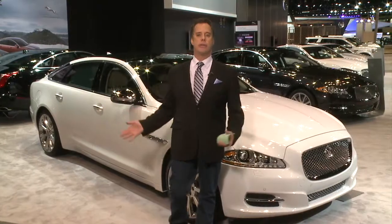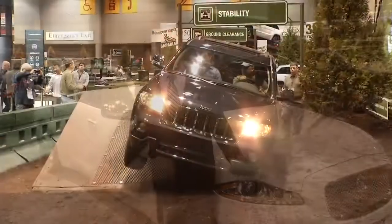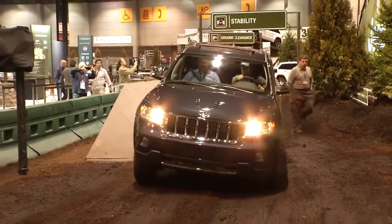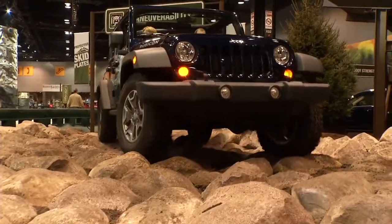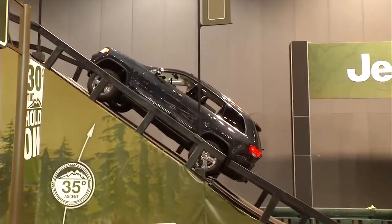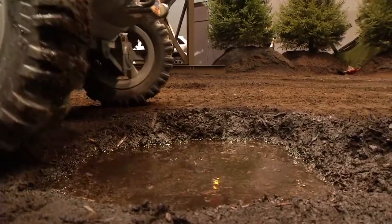When you come to the auto show, you might think it's just about kicking tires — think again. It's also about driving, at least if you head over to the Jeep booth, because they've set up their own indoor driving track. You can go through the mud, over some logs, and even hit the boulders. There's a 40-degree incline and a 40-degree decline. Watch out for that puddle!